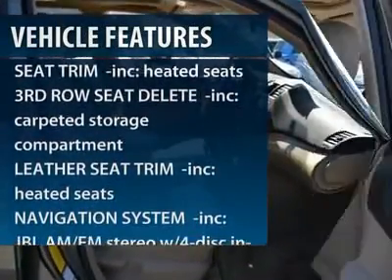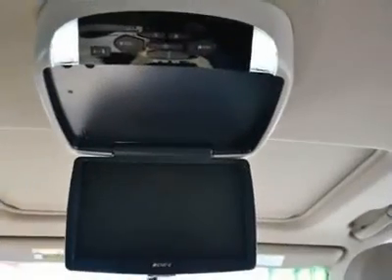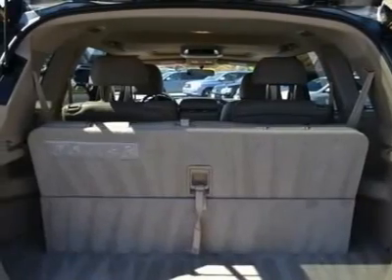CD changer, anti-lock braking system, steering wheel audio controls, stability control, traction control, heated seats, navigation system, air conditioning, power steering, adjustable steering wheel.